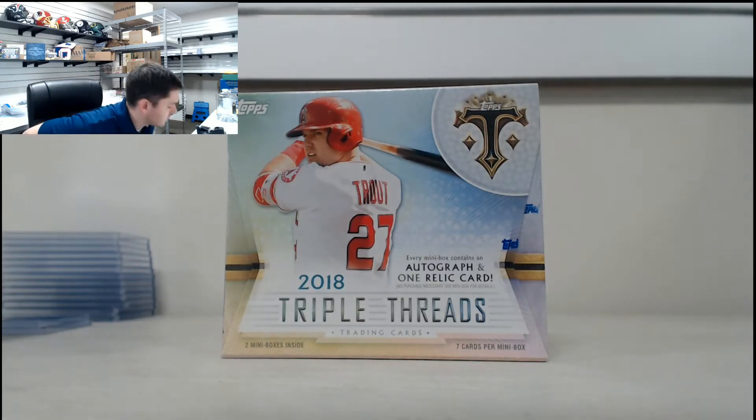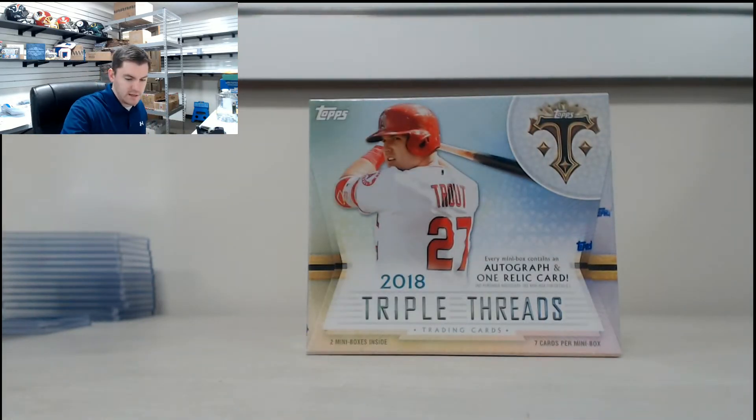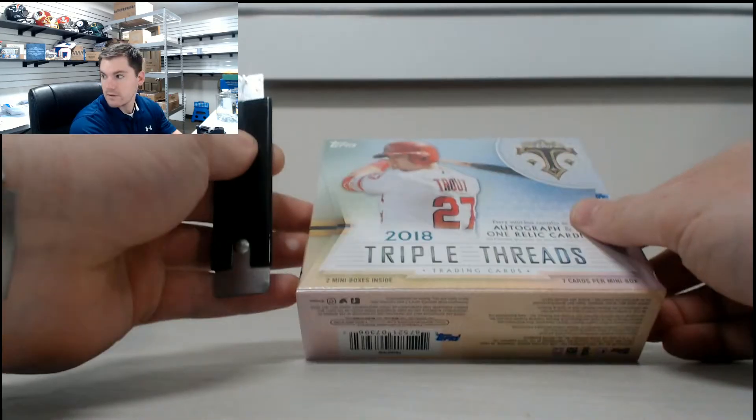Alright, next up for Ernest we have one of our 2018 Topps Triple Threads Baseball Hobby Box, just released today. Good luck.